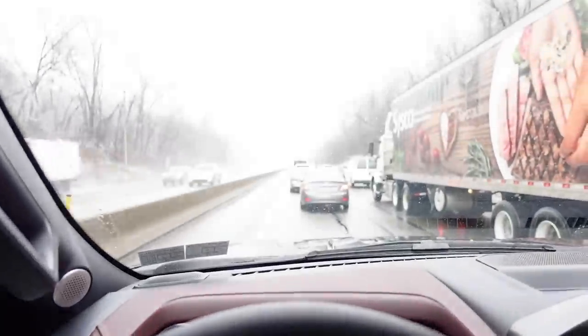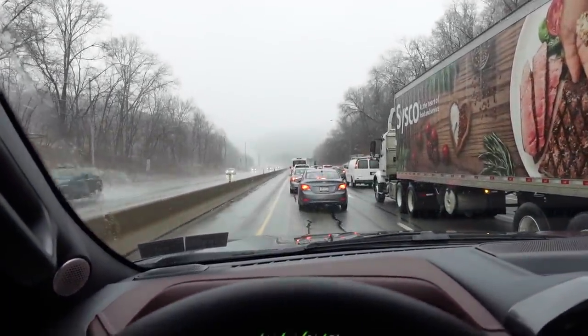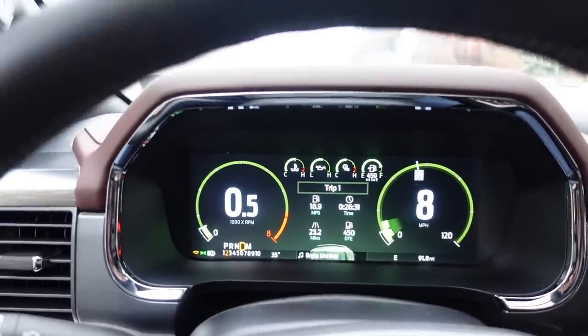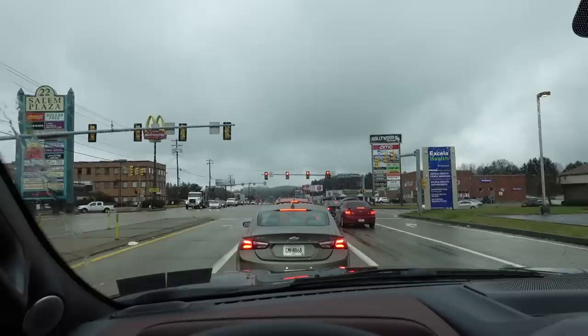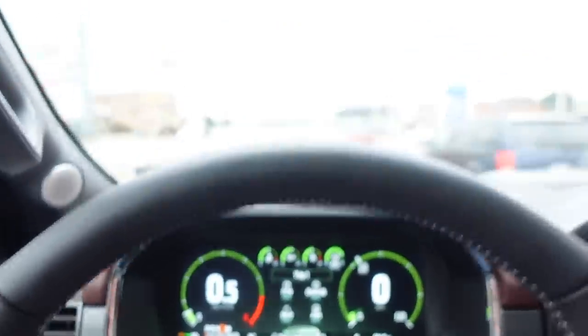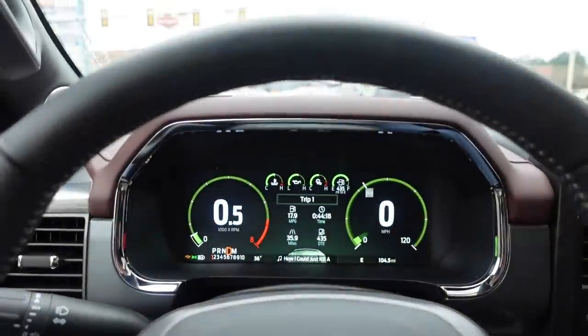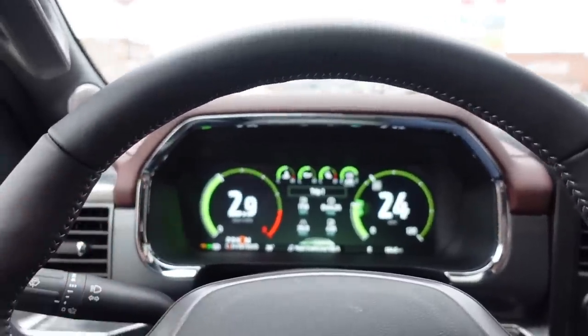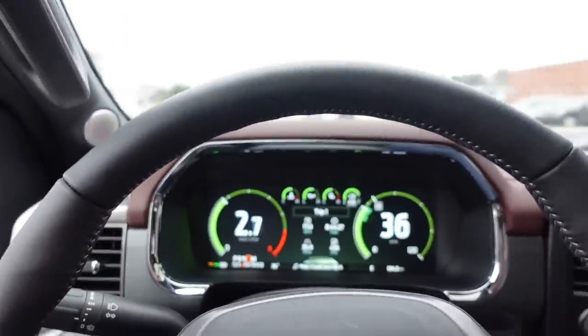There's a crash reported ahead, so we're creeping around in traffic. About halfway through and we're getting 18.9 miles per gallon driving conservatively. Creeping around in highway traffic isn't good for the experiment. We've been dealing with traffic lights and stop-and-go for about the past 10 miles — we're at 17.9 right now, still good for a truck that's not even broken in.